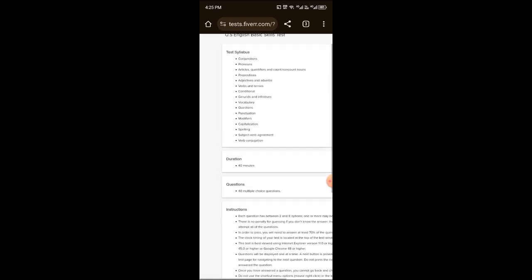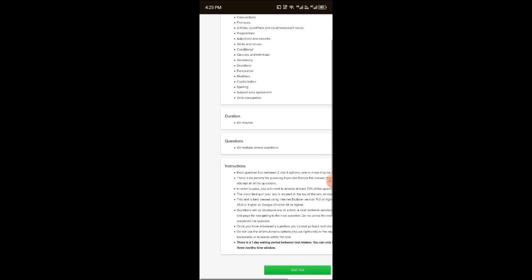Here you can see the test syllabus. The topics covered in the test include conjunctions, pronouns, prepositions, verbs, adverbs, adjectives, and tenses. There are many topics you will have to cover in this test.